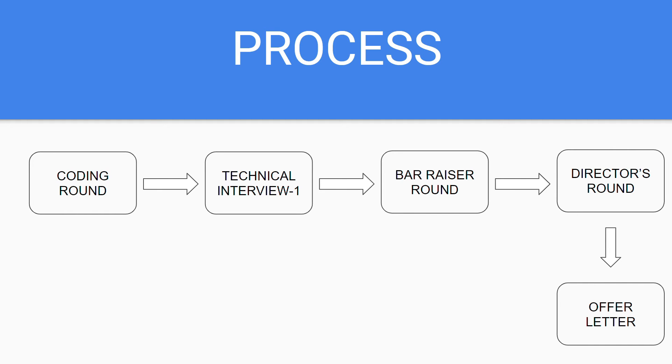First, I'll tell you the process I went through: first is the coding round, then the technical interview, then a bar-raiser round, a director's round, and then if you clear all of these you get an offer.